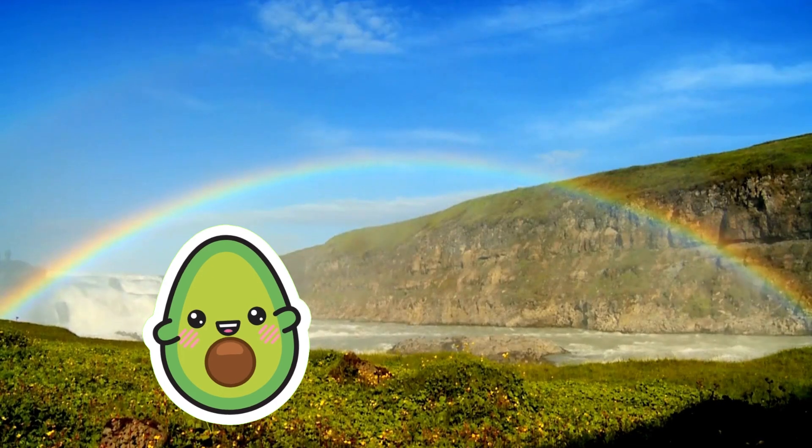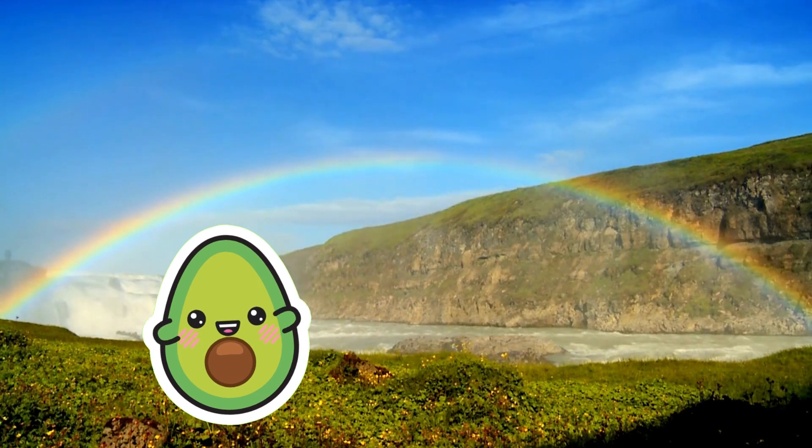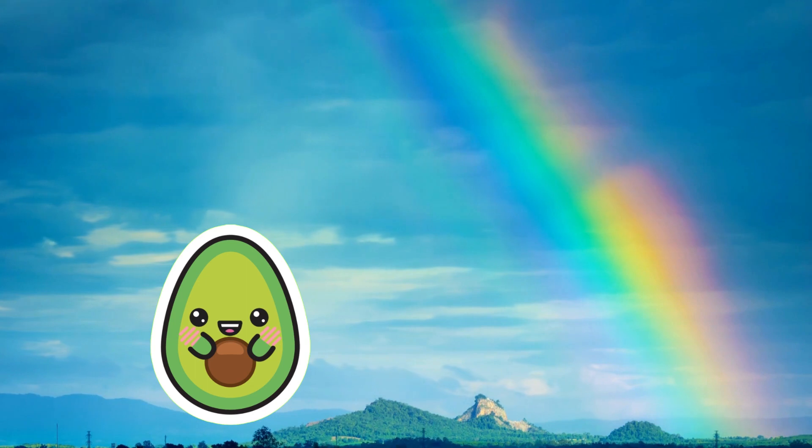Next, let's explore rainbows. A rainbow is a beautiful optical phenomenon that typically occurs when sunlight and rain coexist. When sunlight passes through water droplets and undergoes refraction, reflection, and internal reflection, it forms a spectrum of seven colors.